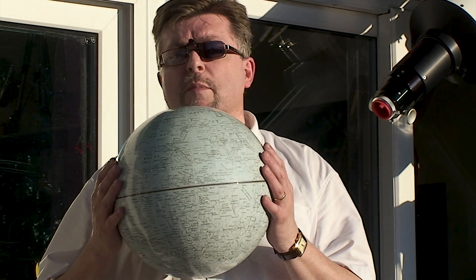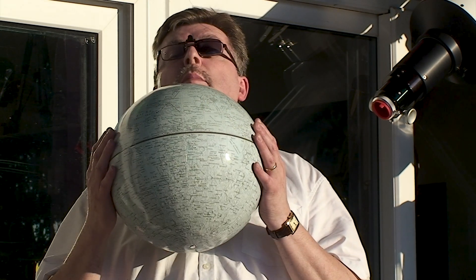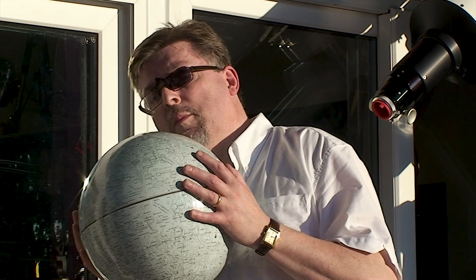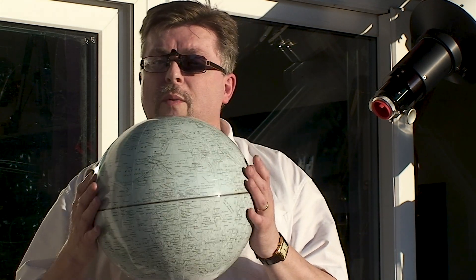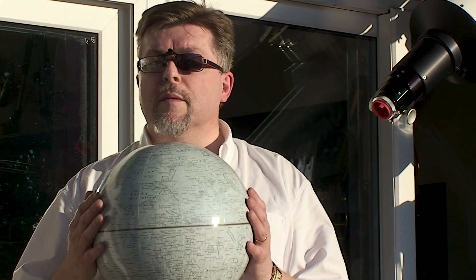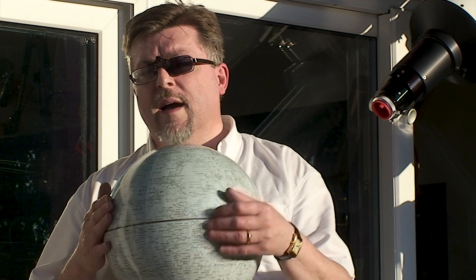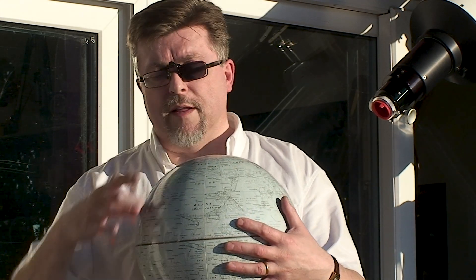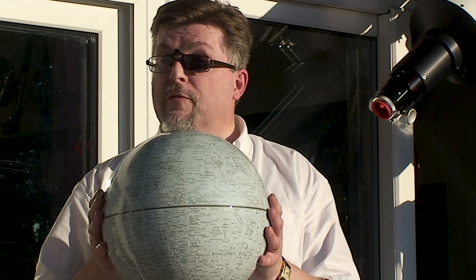The moon does this because it makes these little movements in its orbit, showing us a little bit more of the top at some times, a little bit more of the chin, a little bit more of each side. But you don't see that in any one night — you're probably only seeing at any one time around about 41% of the moon's surface. This happens because the strip all the way around the circumference of the moon at the limb is quite wide and you can't really see that portion.